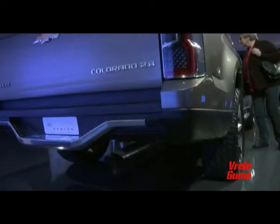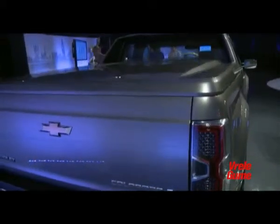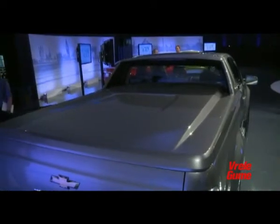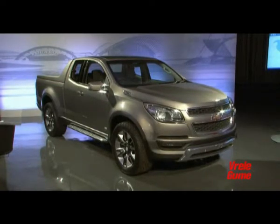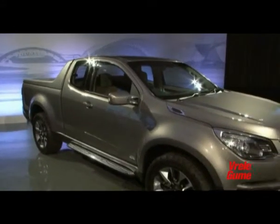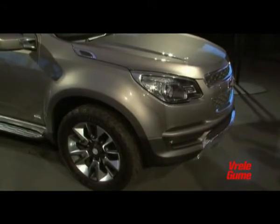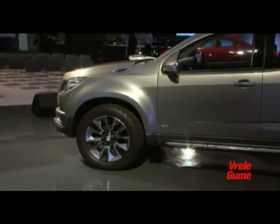Chevrolet calls the Colorado pickup truck a global model. Its worldwide image is not only a reflection of sales ambitions, but also of a development process that spanned five continents. The largest part of the engineering work was done in Thailand, where pickup trucks enjoy enormous popularity. Engineers from Brazil were deployed in design offices around the world, while Chevrolet brand enthusiasts attended concept edition premieres held in Thailand and Argentina.